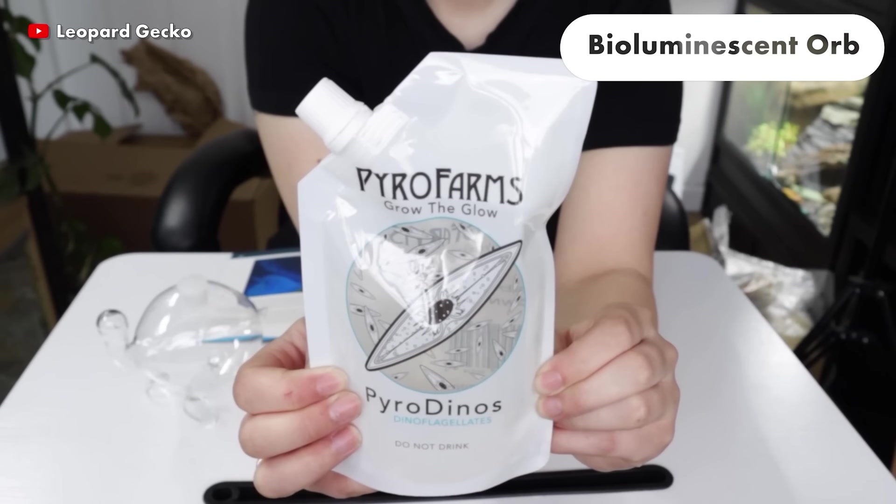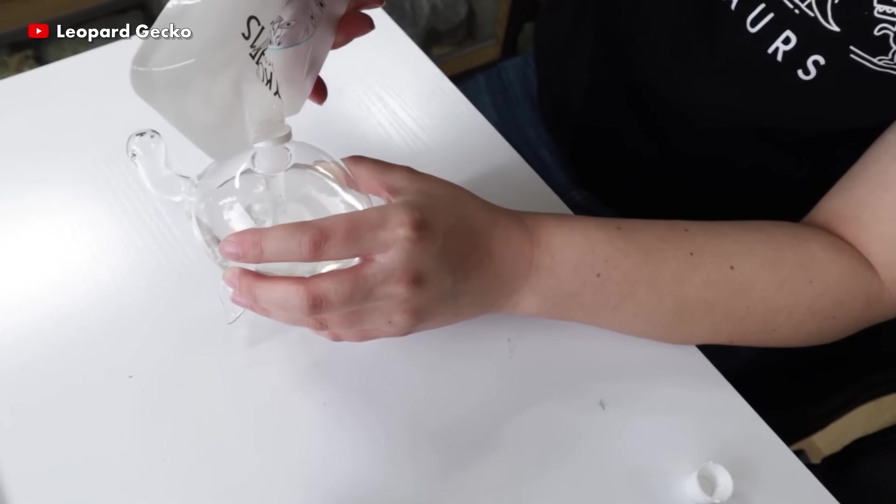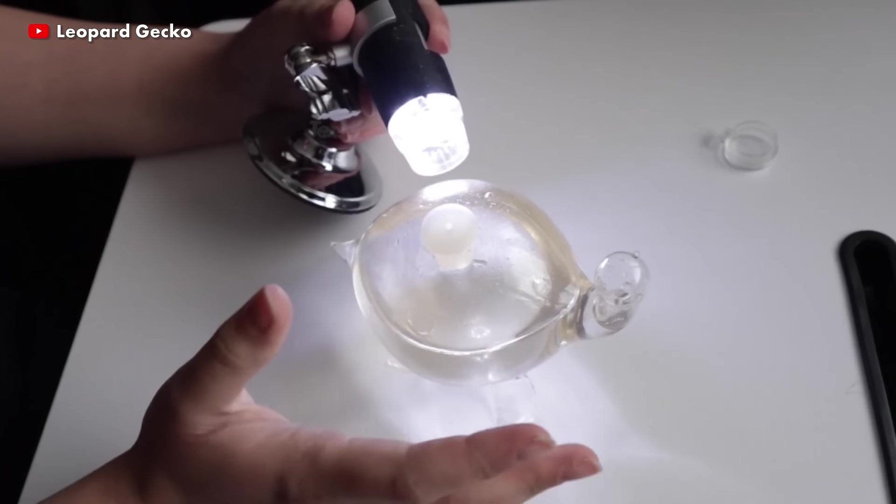The Bioluminescent Bioworb is a glass micro-aquarium containing bioluminescent plankton. It is easy to care for, as if you're taking care of a houseplant. It produces natural light when gently swirled at night without the use of batteries or energy.